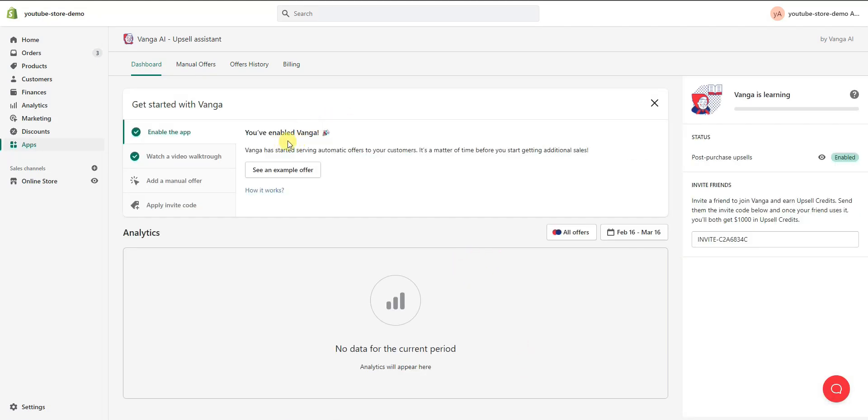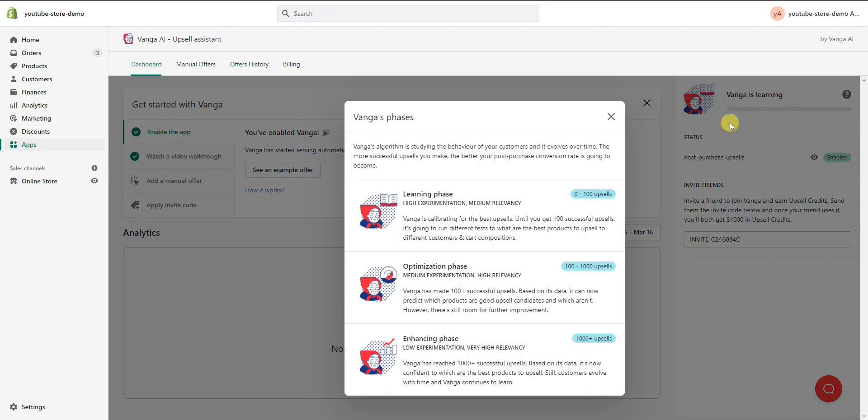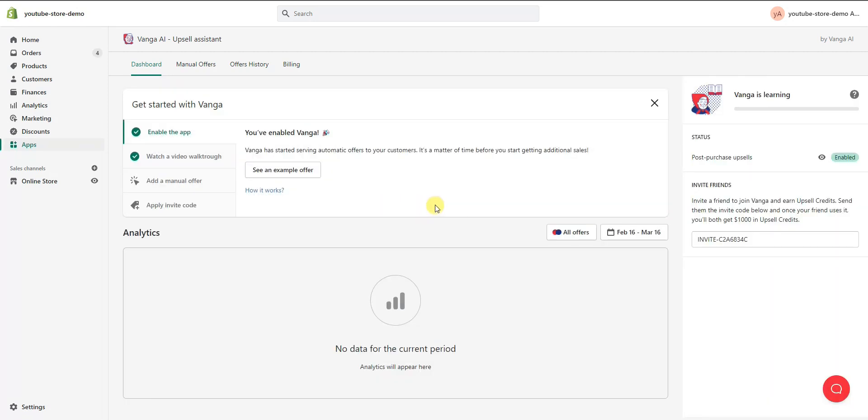This is what the dashboard looks like. We can see it says 'Venga is learning,' meaning it's gathering data. If we click the question mark, we can see that Venga's AI has three different phases: the learning phase, the optimization phase, and the enhancing phase. This is very similar to when people refer to 'cooking the Facebook pixel' — essentially the more data the AI has, the more efficient the upsells are going to get. Venga uses the behavior of your customers to cultivate the best upsells, so the longer the app runs and the more data it gathers, the better the results will be.